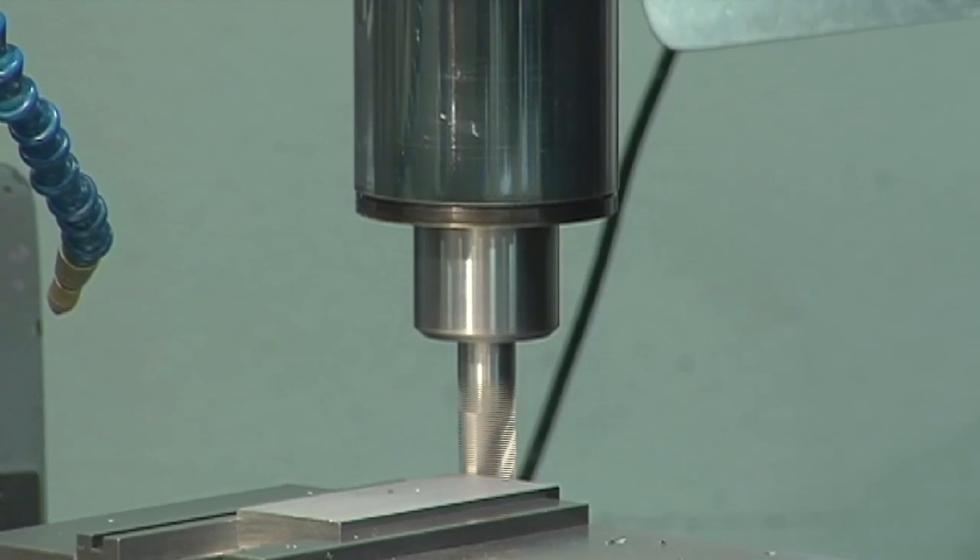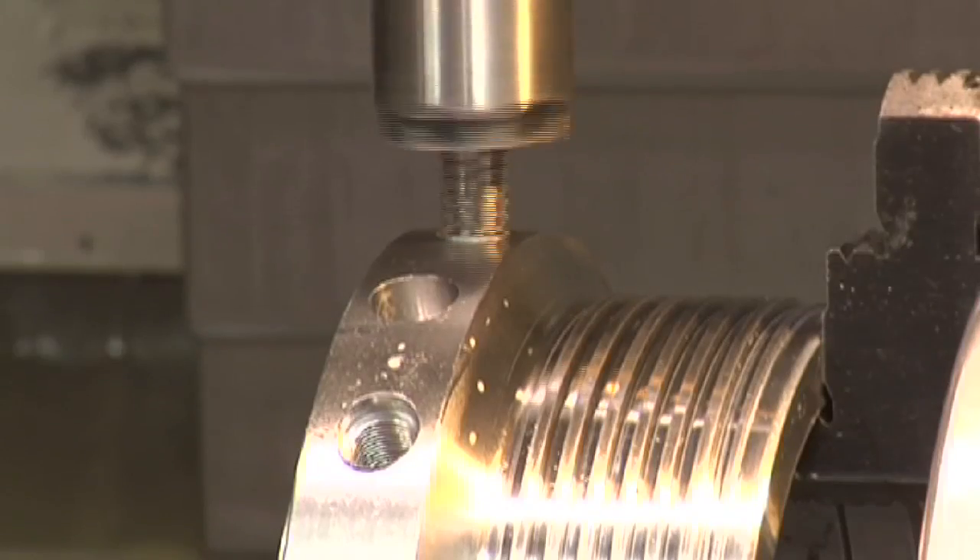Some of the skills that I learned when I came into the program at first was how to operate a mill and a lathe, and basically machine shop skills.